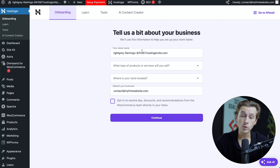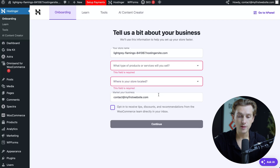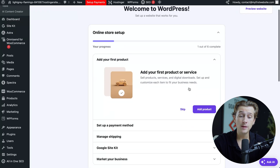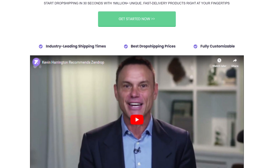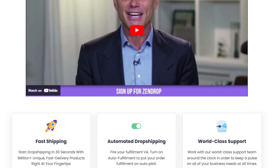As you can see, you'll set up your store name, what type of products you're planning on selling, where your store will be located, and your business email. The first step is adding your first product. If you're interested, check out the link in the description for Zendrop — it's one of the easiest ways to import products directly into your store and start selling, great for dropshippers or anyone building an online store.